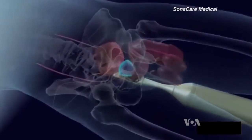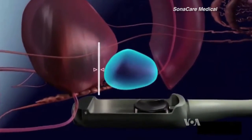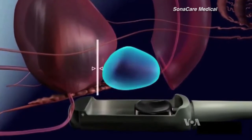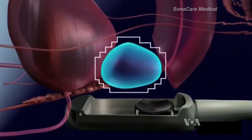The HIFU procedure is non-invasive and the patient can go home on the same day. It is precision medicine, says Robert Barnett, with one of the manufacturers of the technology, SonaCare Medical. With HIFU, ultrasound energy is focused off a concave, bowl-like surface and brought to a focal point.